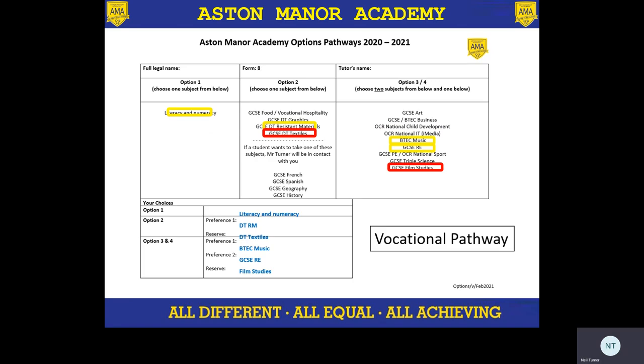And for the students doing the vocational pathway, they have to do the literacy and numeracy support. That gives them the foundations and helps them spend more time developing their English and maths, which is so important for them to achieve a good grade. In this instance, they've chosen RM and textiles. But if the child really wants to do French, Spanish, geography, or history, we can have a conversation and look to see whether that is the best option for them. In this example, they've chosen RE, music, and film studies as a reserve. So you can see in options three and four, there is quite a lot of choice for the children.